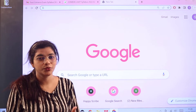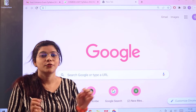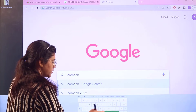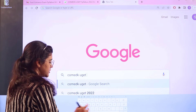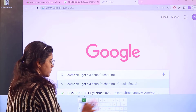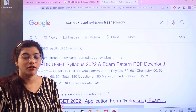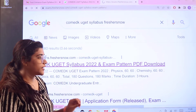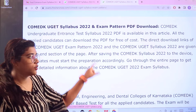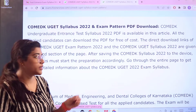First, as we all do every single day, we head over to Google for every answer. So first we have to head over to Google and search for 'COMEDK UGED syllabus Freshersnow'. As you search, you can see the first link itself is from exams.freshersnow.com. Click on this and it will take you to the page where you will start off with the basic details of what the examination is about.